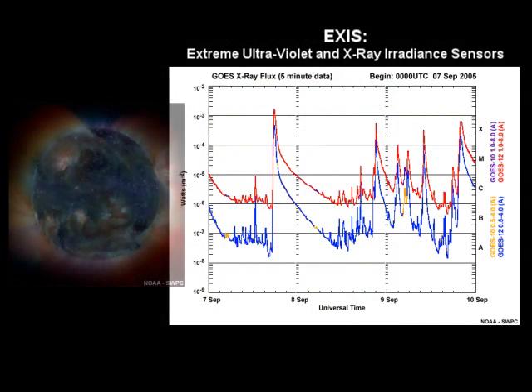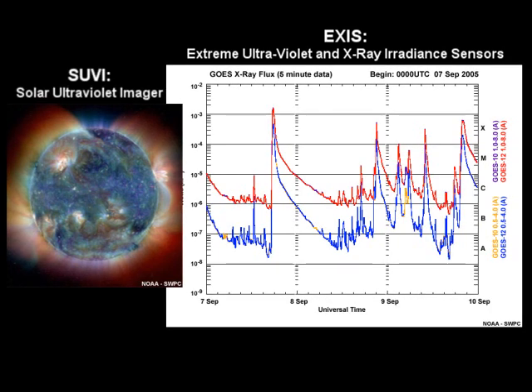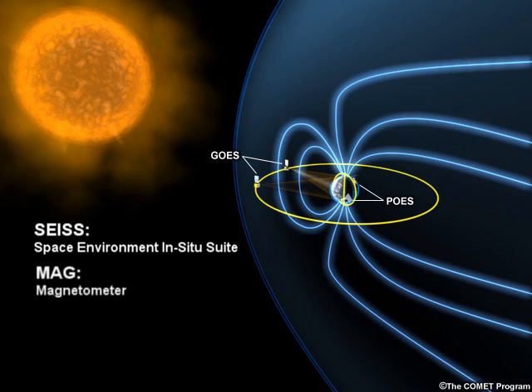The Extreme Ultraviolet and X-ray Sensor Irradiance Suite, EXIS, for measuring solar particles, and the Solar Ultraviolet Imager, SUVI, for imaging the sun. The Space Environment Monitoring Suite, that includes the Space Environment In-Situ Suite, SICE, and Magnetometer, MAG, for monitoring Earth's space environment and geomagnetic storms.